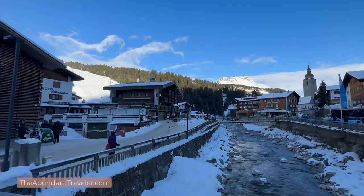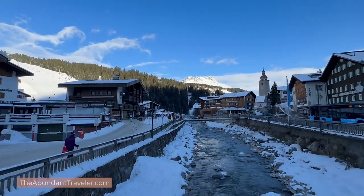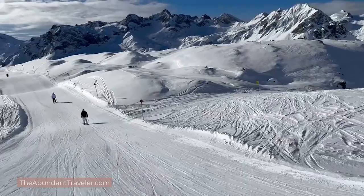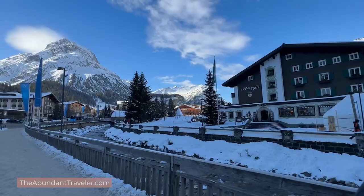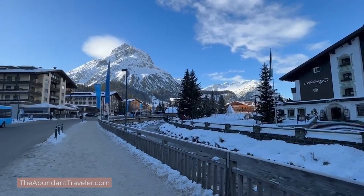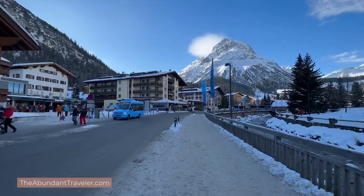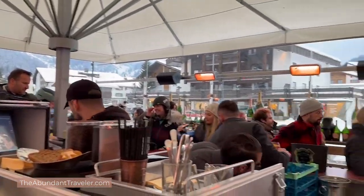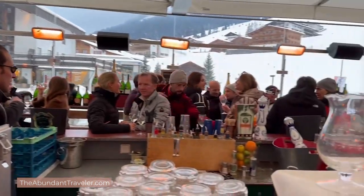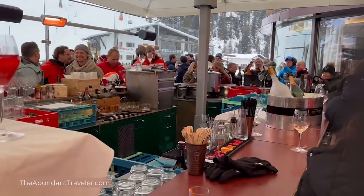Lech was actually founded in the 14th century by some immigrants from Switzerland. It's always been a farming village and for quite a while it was cut off from the rest of Austria because it is so far up the valley, and sometimes in winter it was cut off for months on end. It's a beautiful town of 1,500 people. In winter there are 400 to 500,000 nights of hotel rooms booked, meaning lots and lots of tourists.